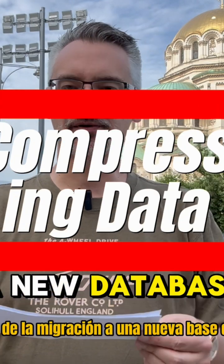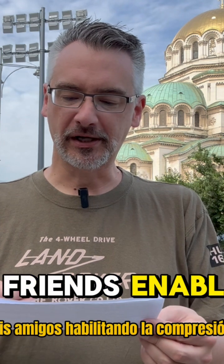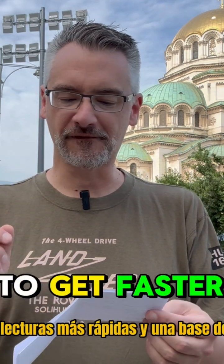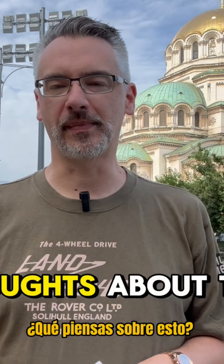After migration to a new database, my old three terabyte database is read-only. My friend's enabling compression and he's already got it down to one and a half terabytes. The goal is to get faster reads and a smaller database. What are your thoughts about this?